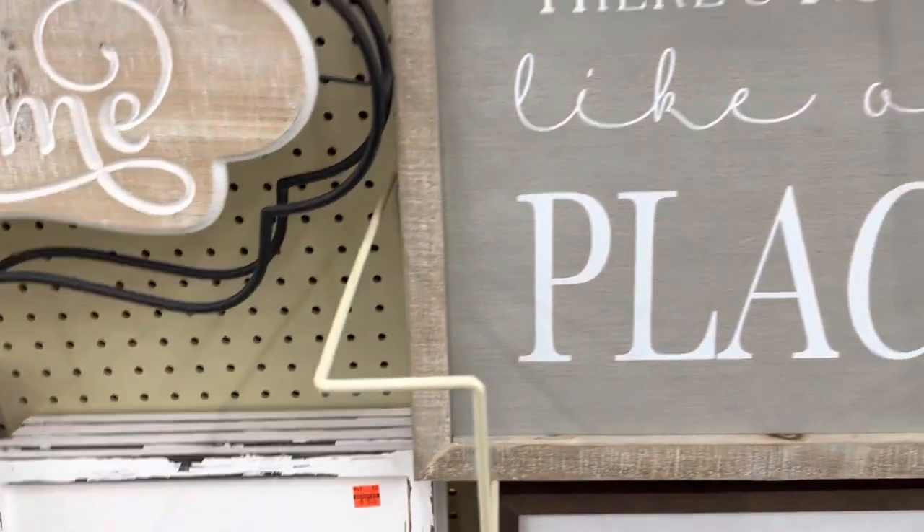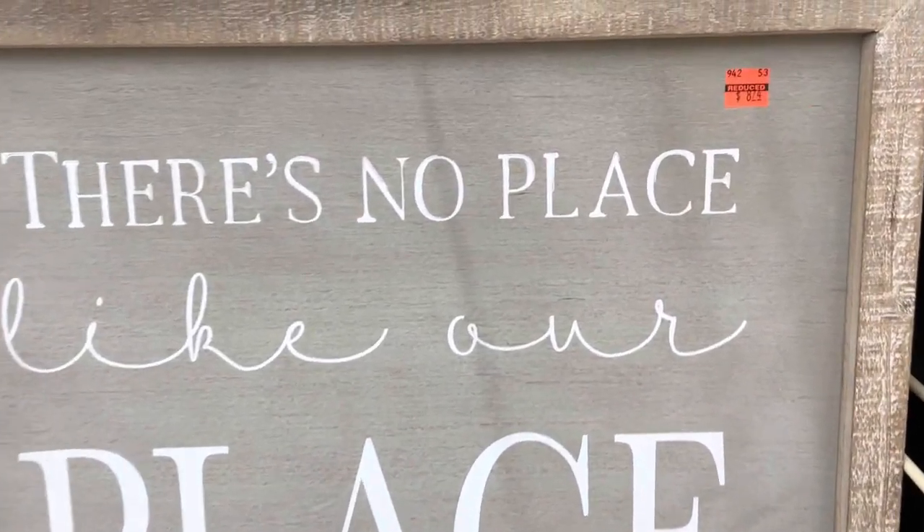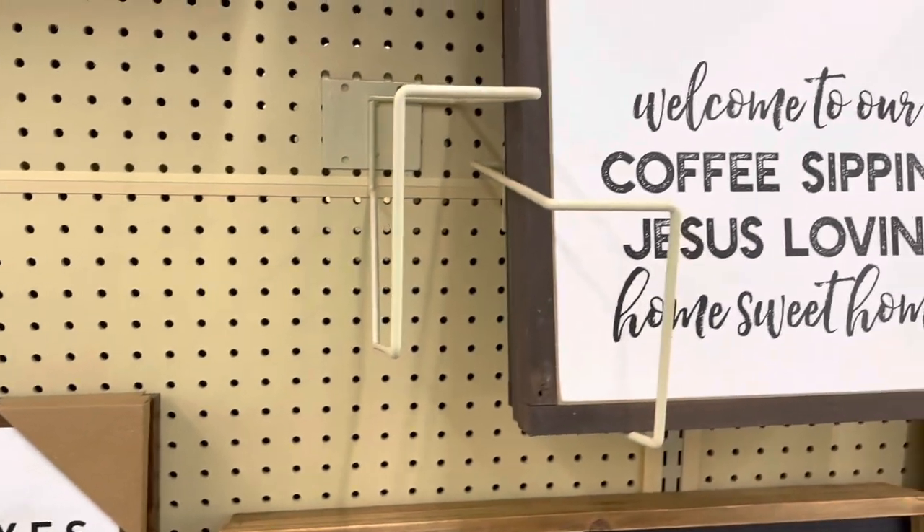The last aisle I found clearance items on was where they had their bigger home decor signs, and they had several of these marked down on clearance as well.